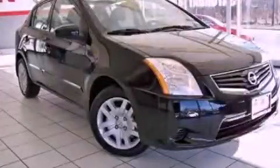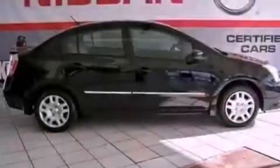This is a 2012 Nissan Sentra. It has a 2.0-liter four-cylinder engine and a continuous variable transmission.